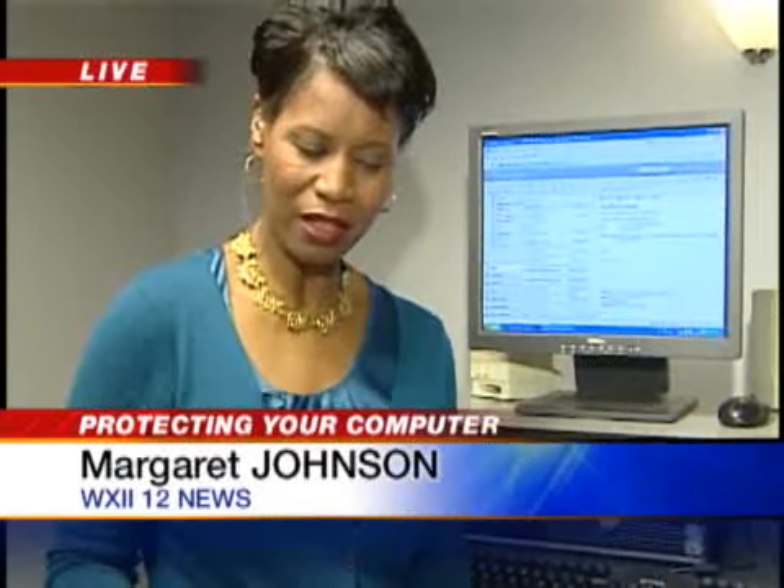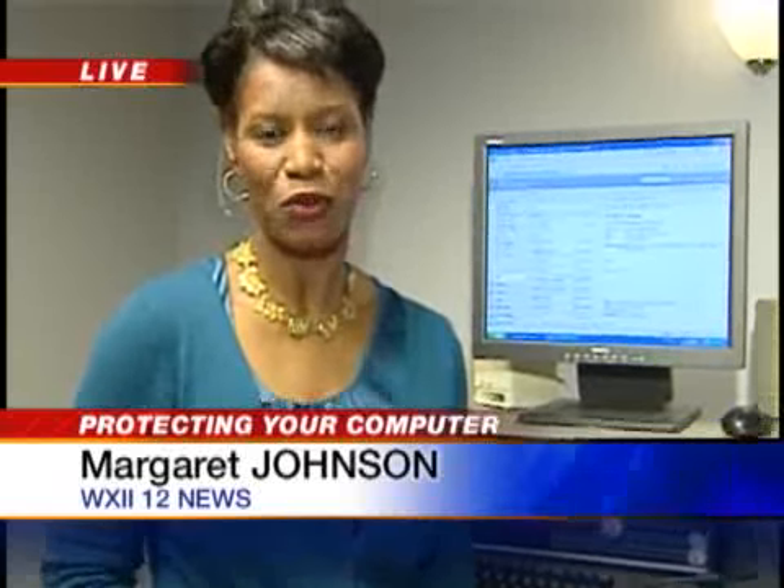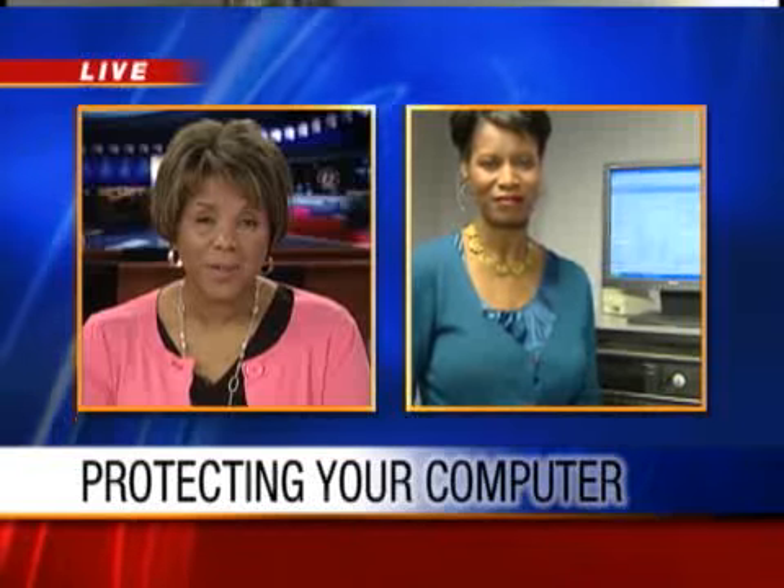She also says that Valentine's Day is coming and you may want to be on the lookout for a virus that comes in the form of a love letter. Back to you. All right, thanks a lot, Margaret.